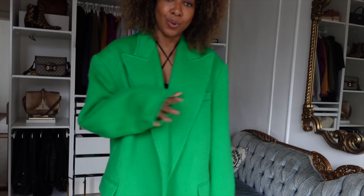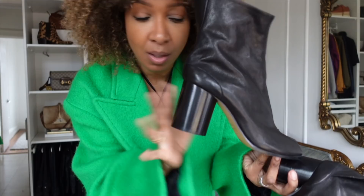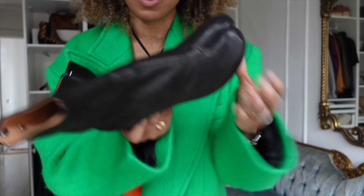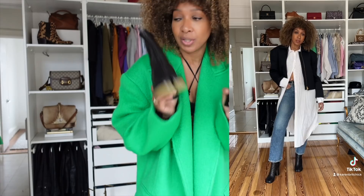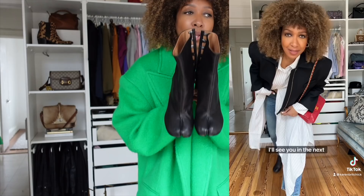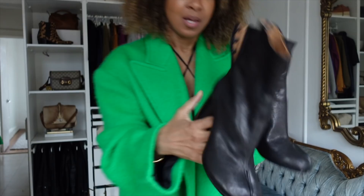Whilst at the event I also caved and got the Tabi leather boots. I got them in a very wearable heel height — the round heel makes them very comfortable, and the soft leather helps too. I've already worn them out. I'm always in chunky boots so I needed something that was just a simple heel but still cool. The shaft is really tight which I like.